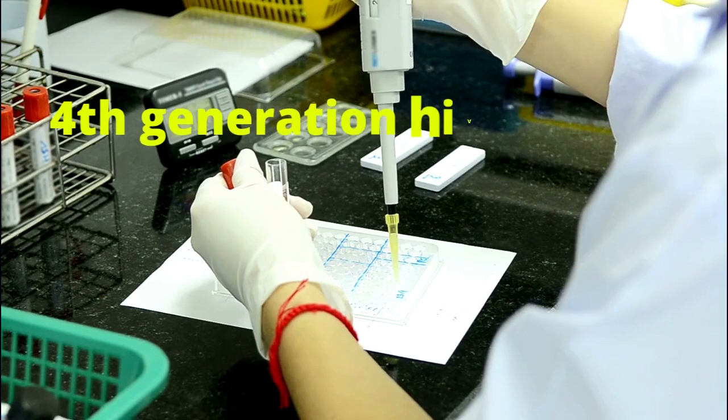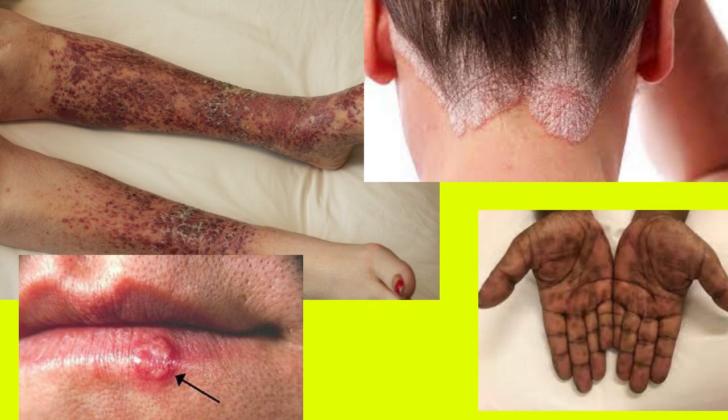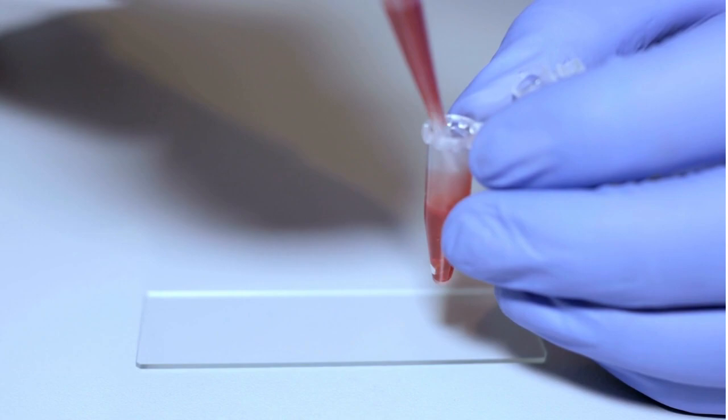4th generation HIV test window period. Hello, this is Mark Medicals with the latest on HIV cure news, HIV treatment, HIV symptoms, and all about HIV transmission. In this video, I will talk about the following.